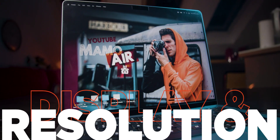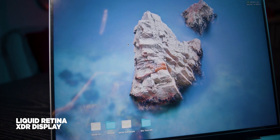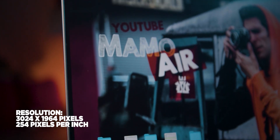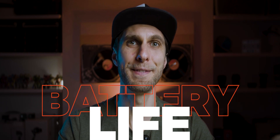The display is important for video editing and color grading. I have the 14-inch Liquid Retina XDR display — extreme dynamic range — which is 14.2 inches diagonal. The resolution is 3024 by 1964 pixels native, at 254 pixels per inch.